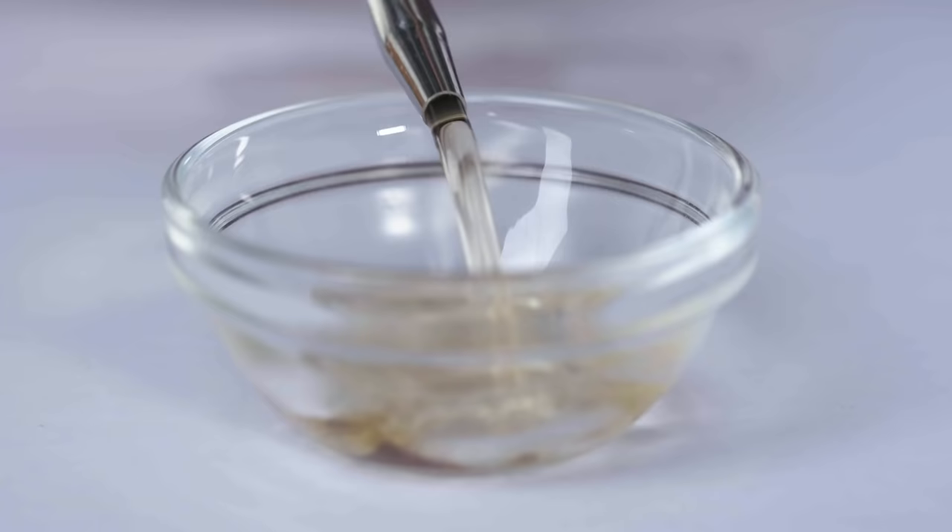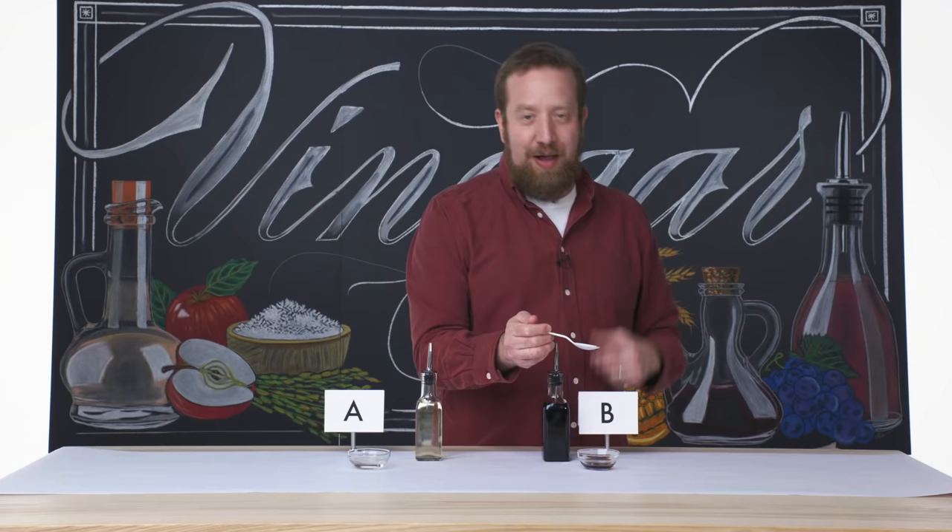Hi, I'm Michael Harlan Turkel, and I'm a vinegar expert. I'm going for a fourth — I love this so much.